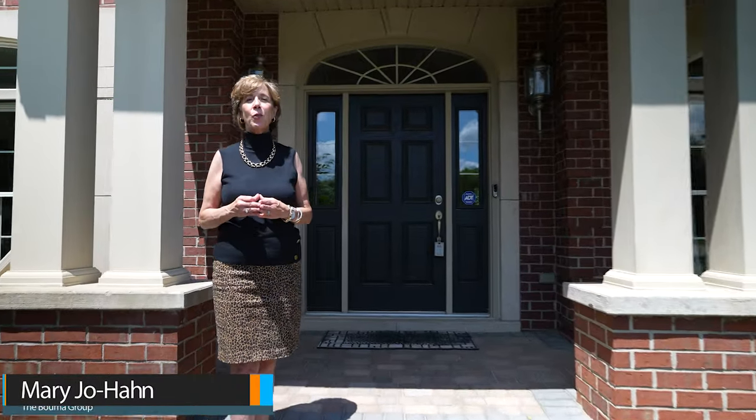Hi, I'm Mary Jo Hahn with the Bama Group and I'd like to introduce you to our newest listing located at 6725 Fleming Creek in Arbor Hills in Superior Township. This is an ideal location for someone that's either working in the city of Ann Arbor or looking to commute to downtown Detroit, as we're conveniently located off of M14 and Ford Road. Come take a peek with me.